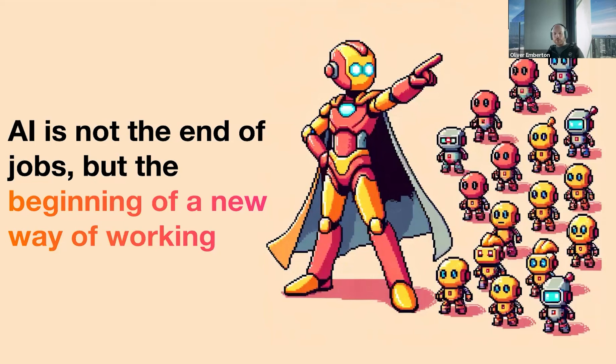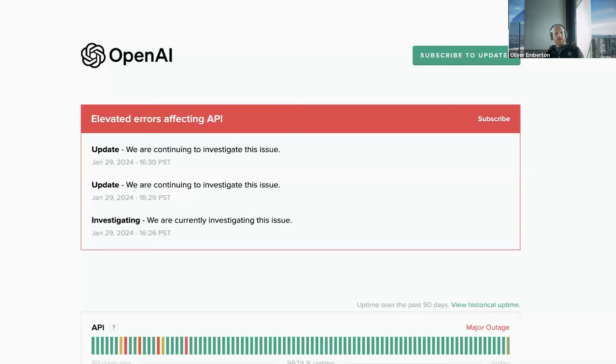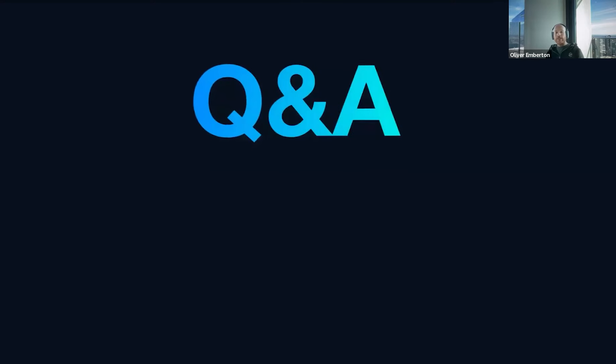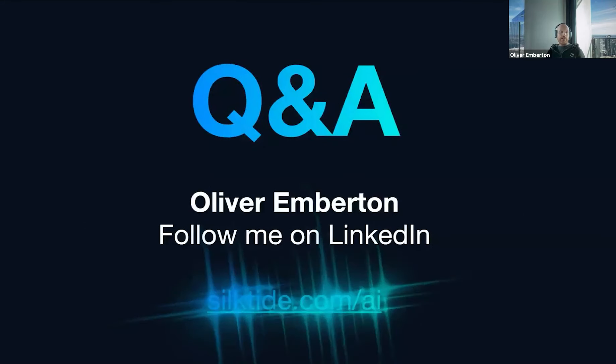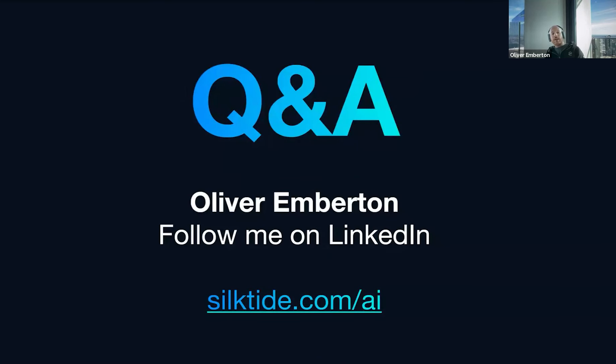Unfortunately, at this exact moment OpenAI chose to go down — this is actually a true story. AI crashed and prevented me from doing any additional work on this presentation. So as a result, I'm going to wrap here. Thank you for listening. I'm going to move on now to Q&A. My name is Oliver Empton. You can follow me on LinkedIn, and if you're interested in our AI solutions, you should take a look at silktide.com forward slash AI.